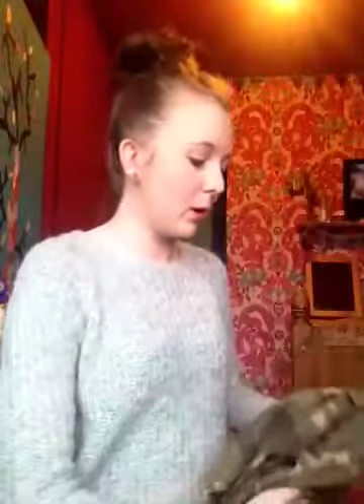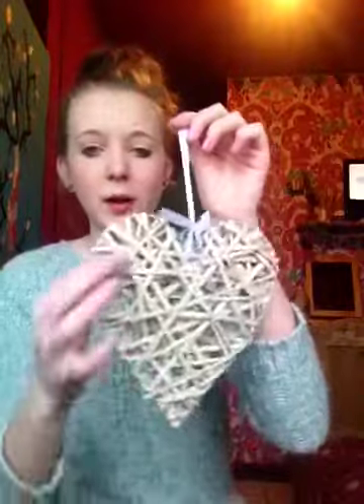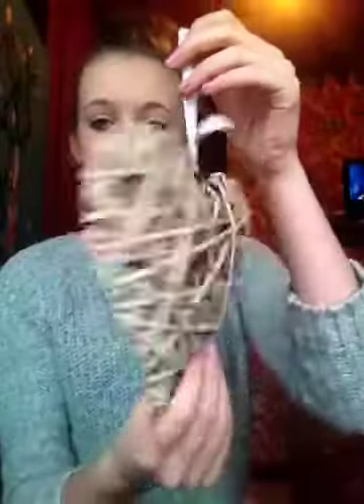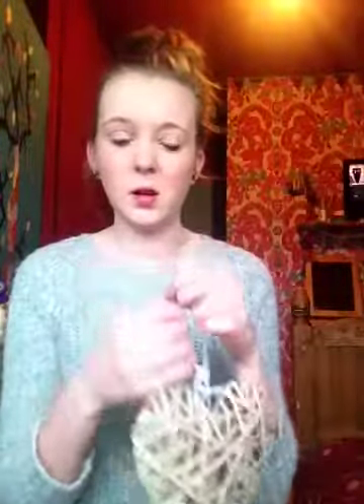I don't know if they sell them in every Primark — in my Primark in Taunton I've not seen them, so I was really happy when I found it. In the back I've got a home decoration thing. I bought this little wicker love heart. My room is quite a crafty room — there's even a tree painted on my wardrobe door. I love these little decoupage things. It was about £1.50 and it's got a sweet little ribbon. I might go back and buy some more.